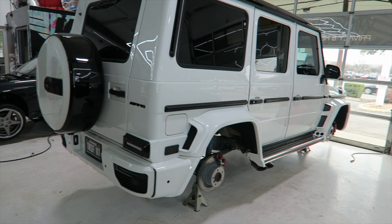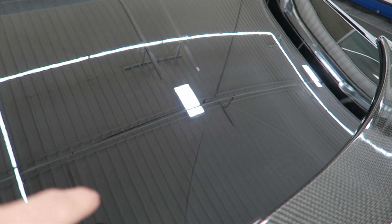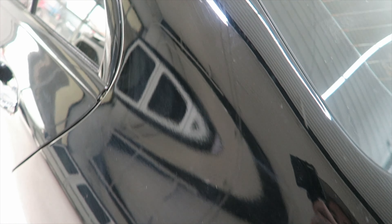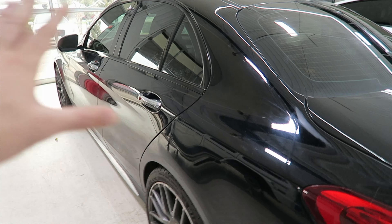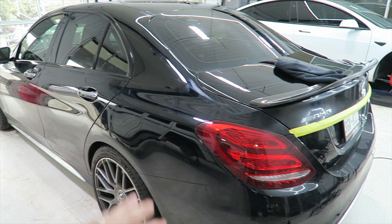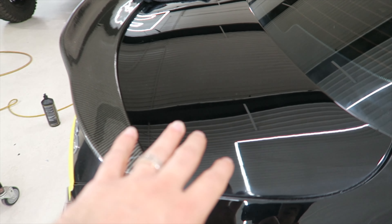Tyler is moving on another AMG right now. Look at how crystal clear this is — gorgeous. The rest of the vehicle though, we're going to get all these spider swirls out. These swirls are actually caused just by regular wear and tear, everyday washing, people wiping down a car when it has dirt on it. This client is just getting a correction on this one.